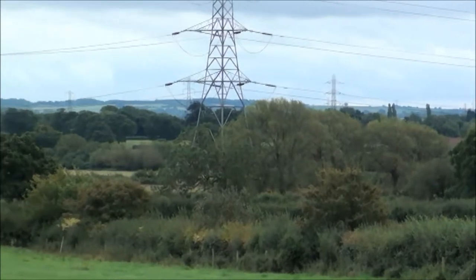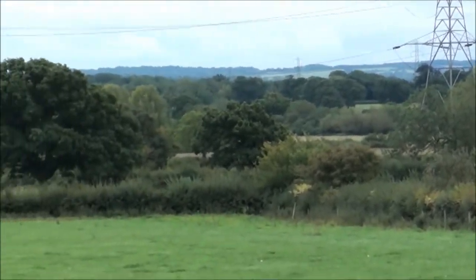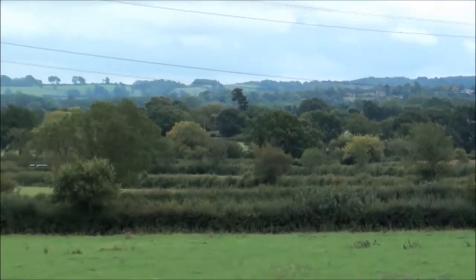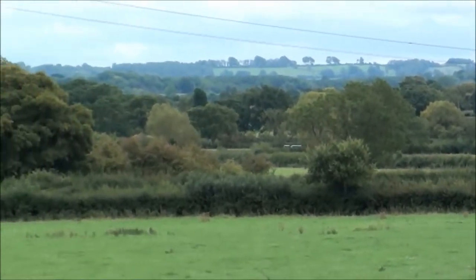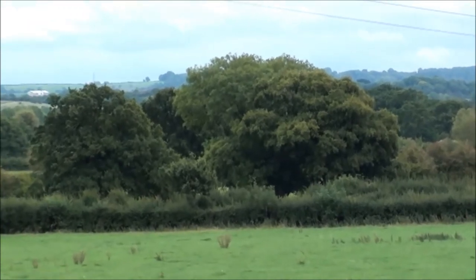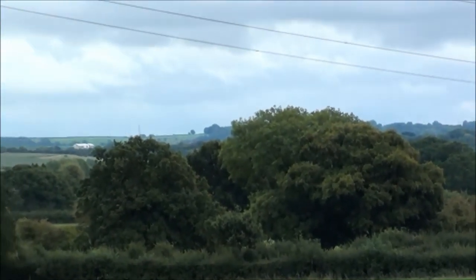I think some of the ashes are starting to go a little bit yellow. But just on the edge of autumn really, the colours haven't really appeared in the trees yet. We can see that oak there — slight maybe a tinge to it, I don't know.